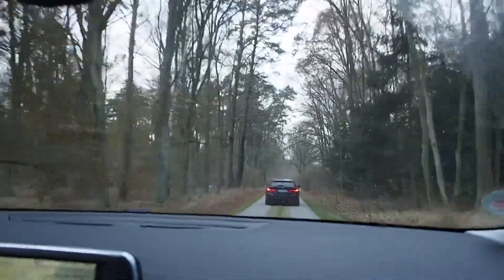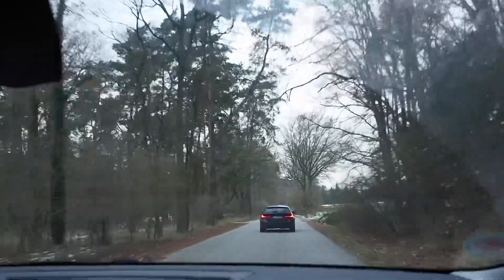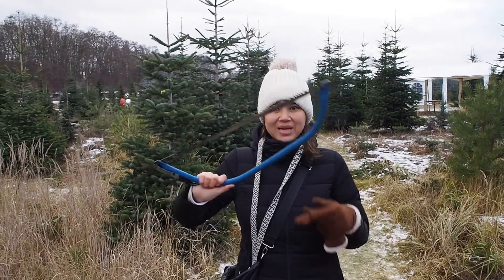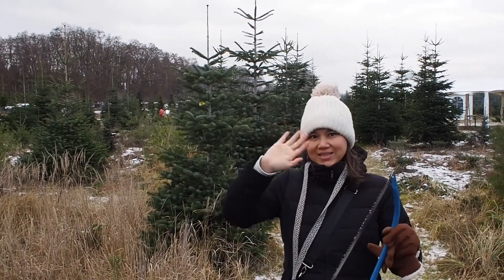Hello everyone! We are on our way to this place where all the Christmas trees grow. Hi! We are here to get our Christmas tree, find the perfect one, and cut it.